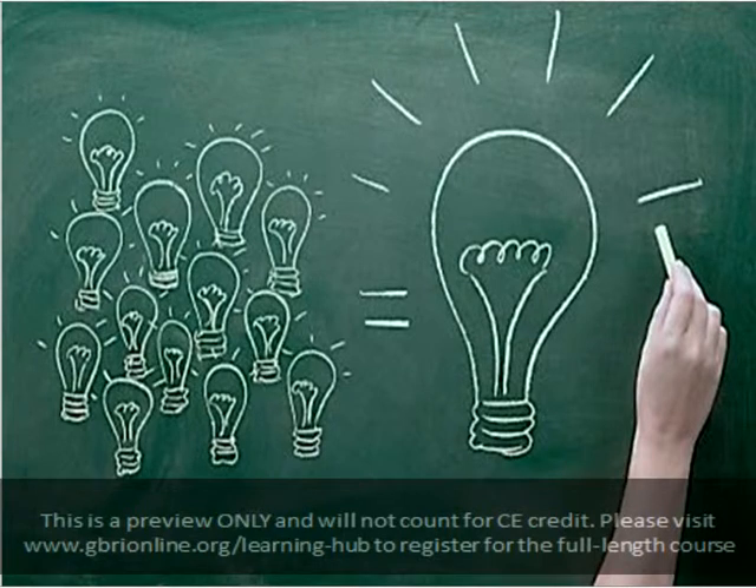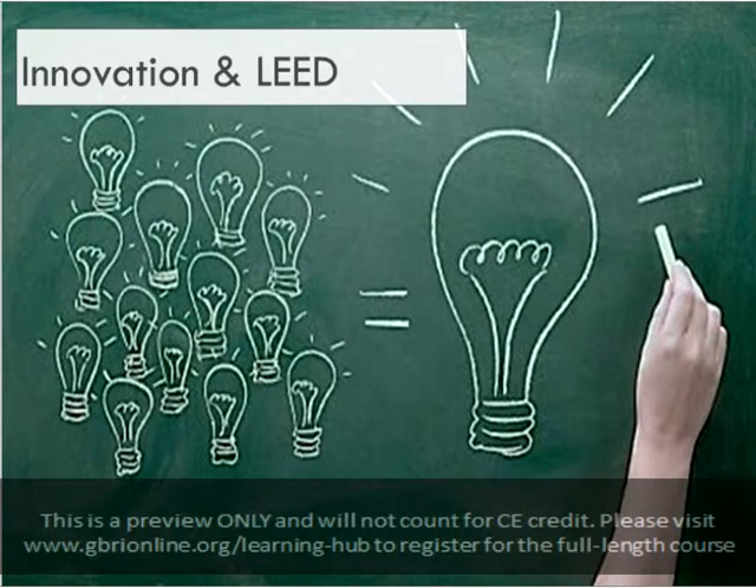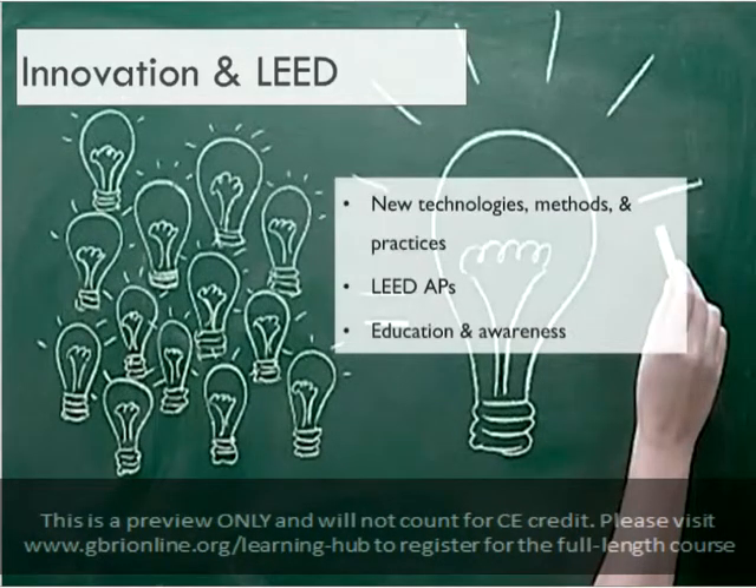LEED is also evolving based on market needs, current practices, and industry standards. Innovation in design, construction, and operational strategies is especially important to the growth of the LEED rating system. The innovation category within a LEED rating system addresses innovative and exemplary technologies, methods, and practices that enhance a building's sustainability performance.